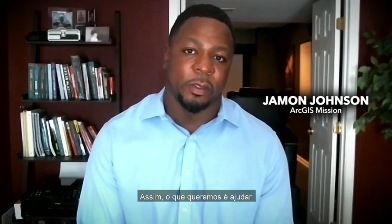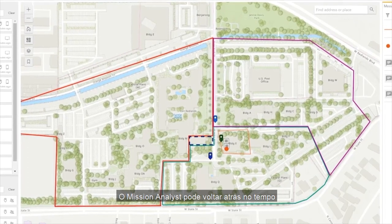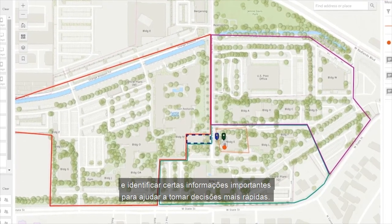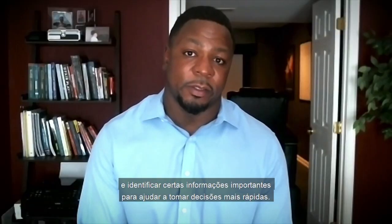What we want to do is to help improve insights on these missions and provide better situational awareness. Mission analysts can quickly go back in time and identify certain information of importance to help make fast decisions.